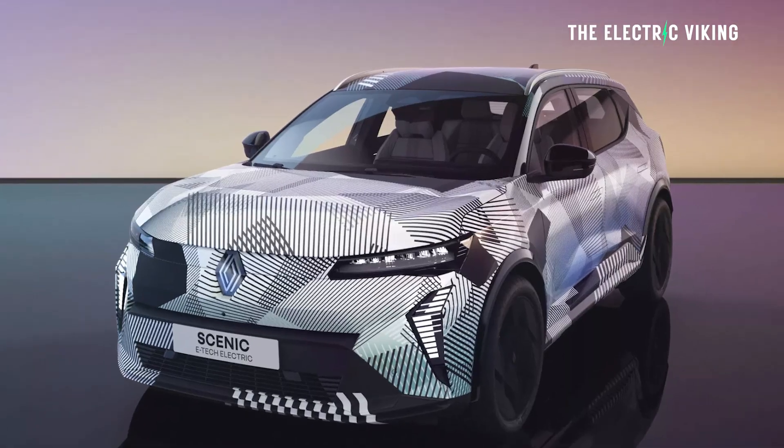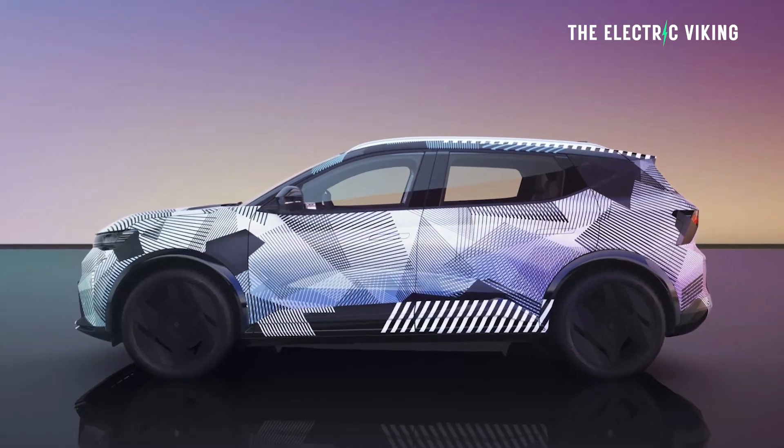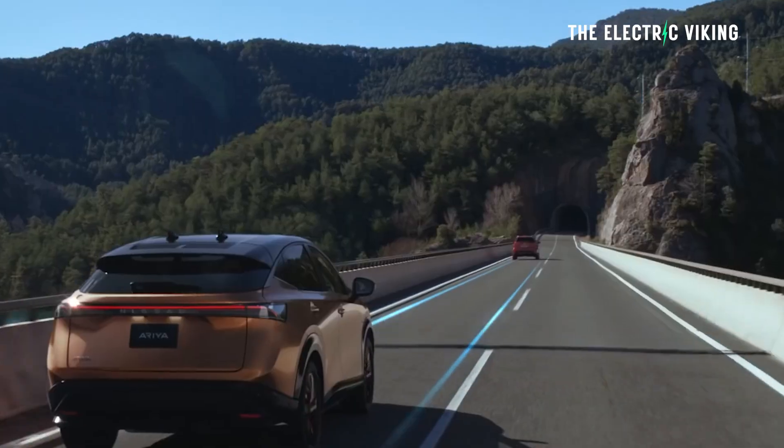Renault have now unveiled the electric Renault Scenic E-Tech. I've got to say, it actually looks really, really good. I'm a big fan. However, if you want a Renault E-Tech that is basically this car but looks different, you can already buy one. It's called the Nissan Ariya.